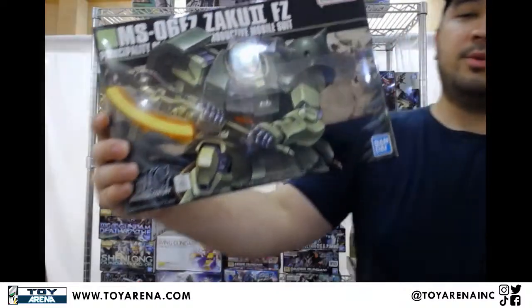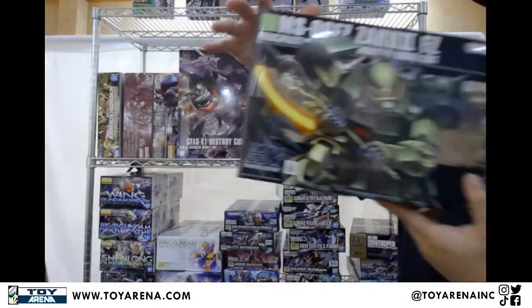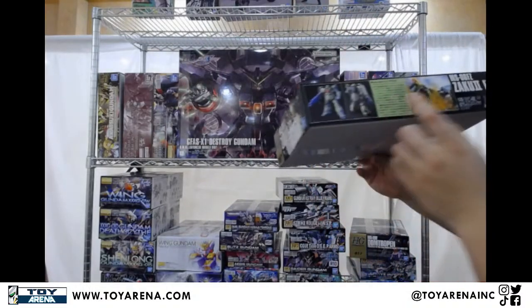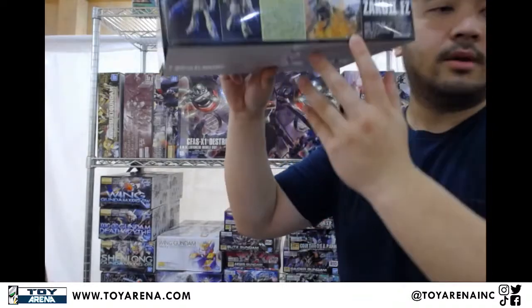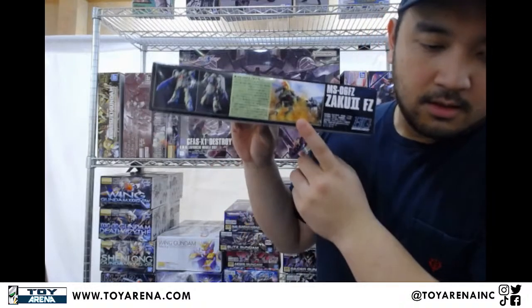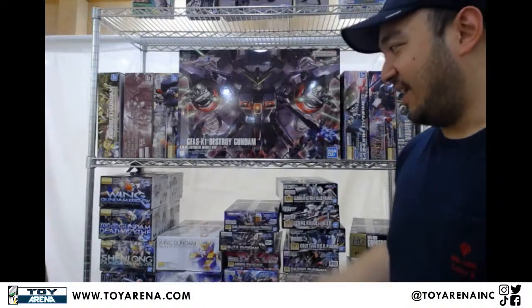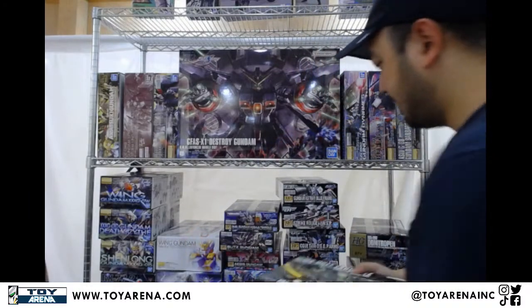More restocks coming. From high-grade UC, you've got the Zakuto FZ — the streamlined version of the Zakuto, slightly upgraded. It's the one that fights the Alex NT1. Any updates on Gundam Stargazer high-grade or Strike Noir high-grade? Unfortunately no. Most of these are surprise reissues — we don't know when they decide to reissue stuff. When they do reissue it, we order it and get some back. No updates unfortunately for that just yet.